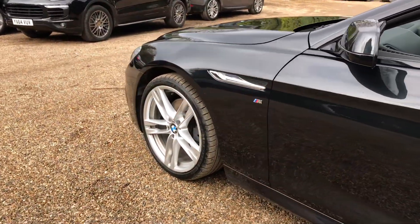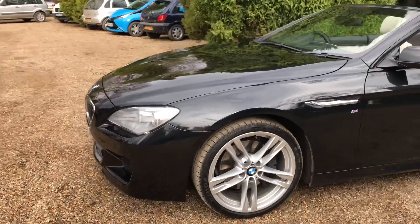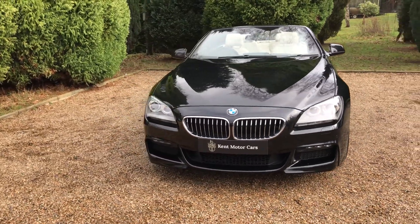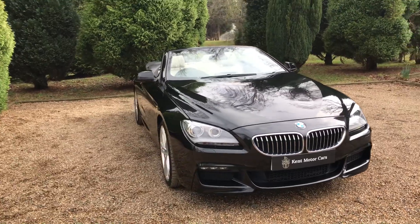I've just taken a 360 photo of the interior of this car — that will be available on our website. If you have any more questions, feel free to give us a call. The number is 01732 240 107. Thanks.